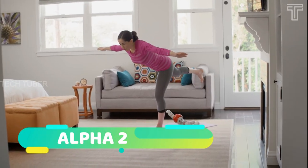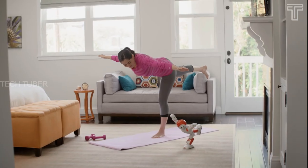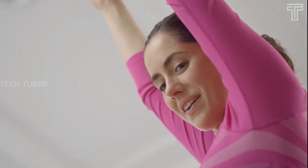Meet Alpha 2, the humanoid robot that can pretty much do anything around the house. Alpha 2 is smarter than your smartphone, with 20 joints replicating human motion. Alpha 2 is as flexible as a yoga pose.